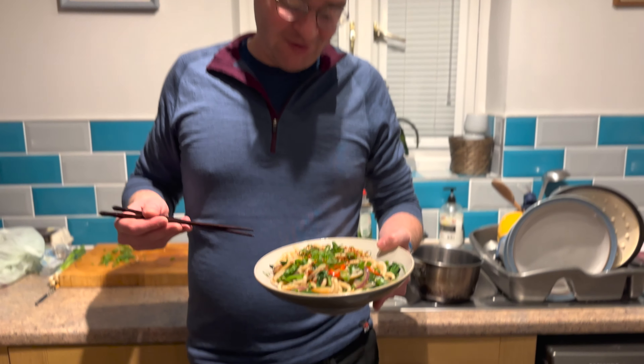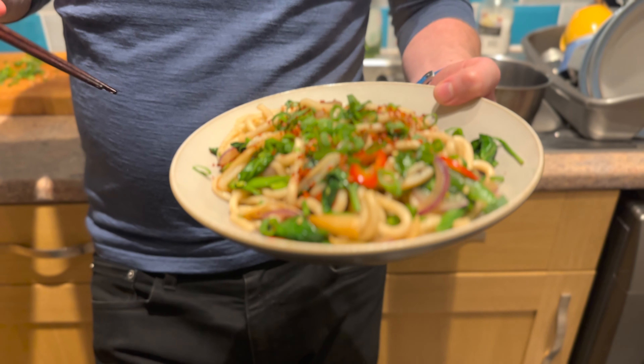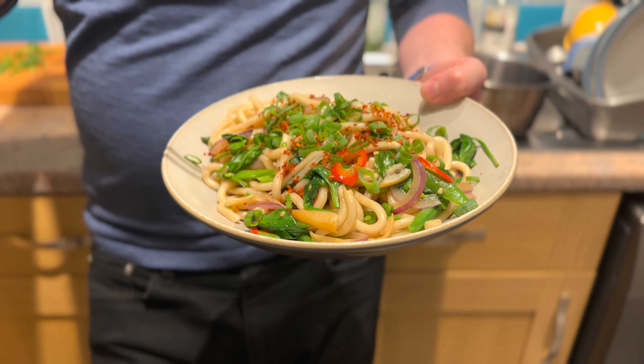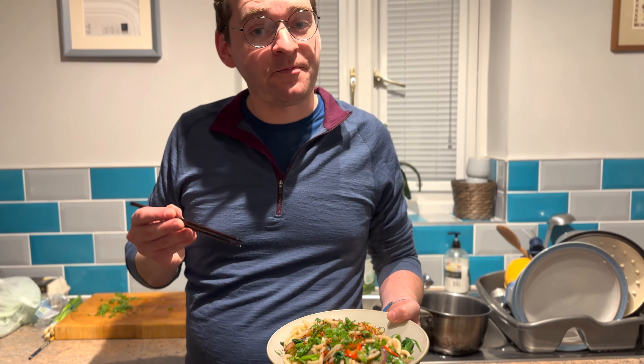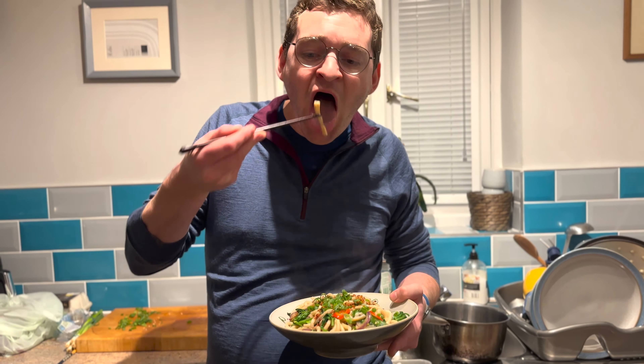So there you have it — a very quick, very easy smoked razor clam udon stir-fry. Smoked razor clam — let's give it a go. You don't smoke it for long, only about 8 to 10 minutes, so not an overpowering flavour. You still get that really moist, chewy plumpness — and that's the way to describe it — from the razor clam.